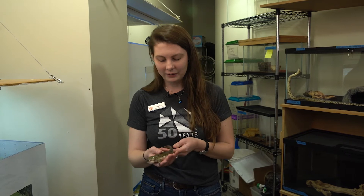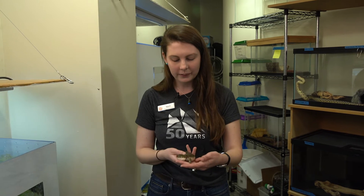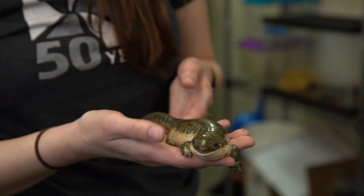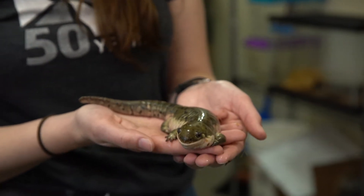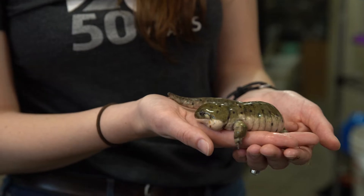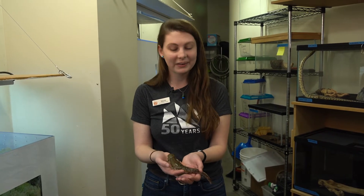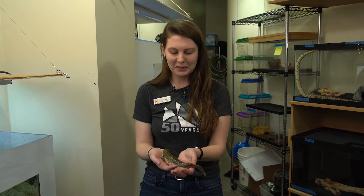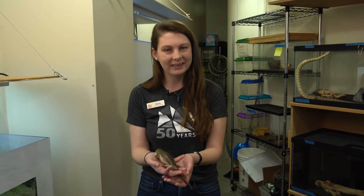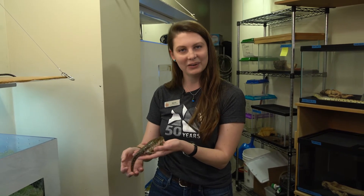They lay eggs in the water that hatch into tadpole-like babies that live in the water. As they grow, they develop legs and lungs and come out of the water as adults. They are predators — they hunt insects, slugs, and snails, but here at the museum they eat crickets and mealworms. Here's a fun fact: salamanders don't drink water. Instead, they soak up water through their skin — they can just sit in a puddle or mud and absorb it. So next time you're out by a pond or freshwater stream, look under some rocks. You might find a tiger salamander in your own backyard.